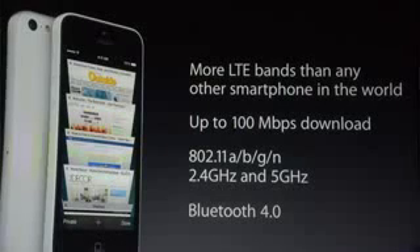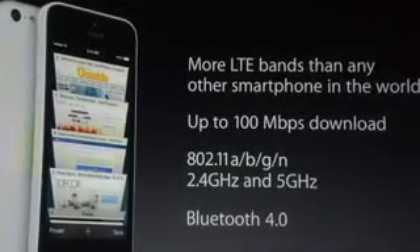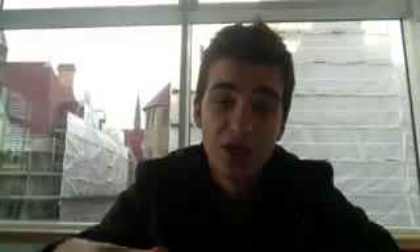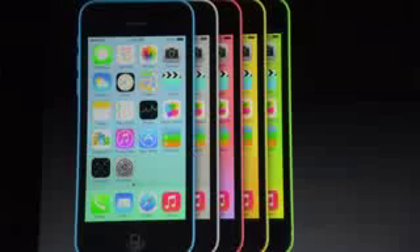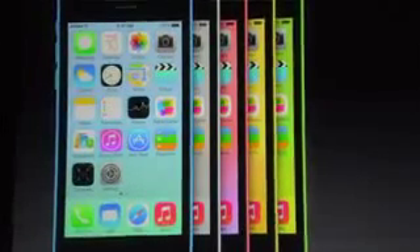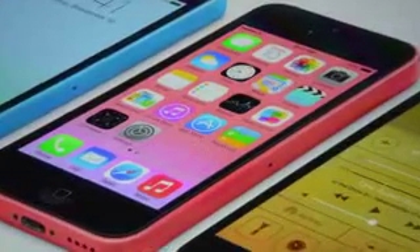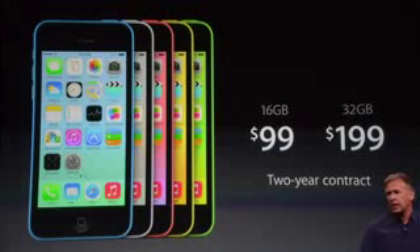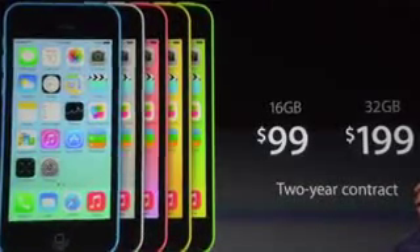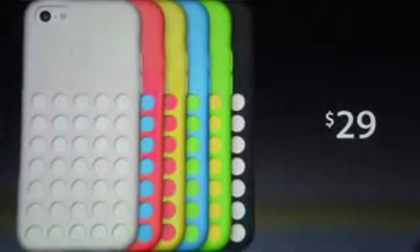More LTE bands than any other smartphone in the world, up to 100 megabits per second download. It supports A, B, G, and N wireless — no AC support. Bluetooth 4.0. The colors are blue, white, red, yellow, and green. Pricing is $99 for the 16GB on contract and $199 for the 32GB iPhone 5C. Cases are available for $29 and they look pretty cool.